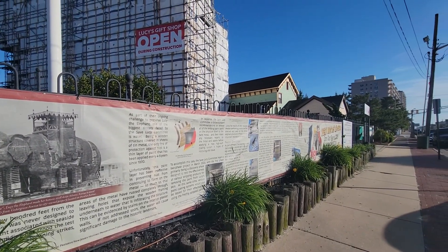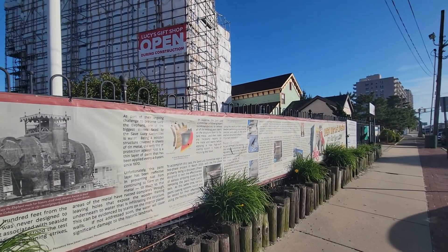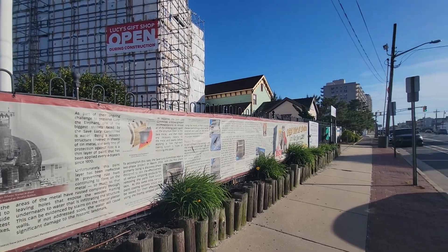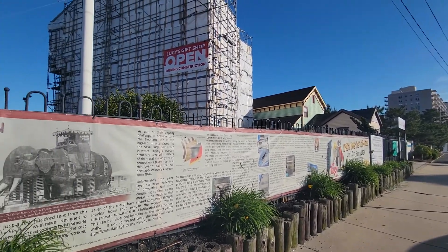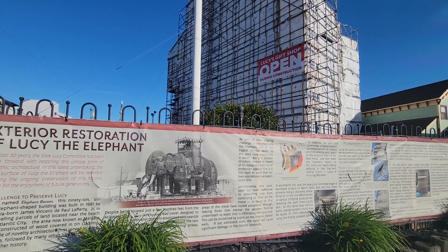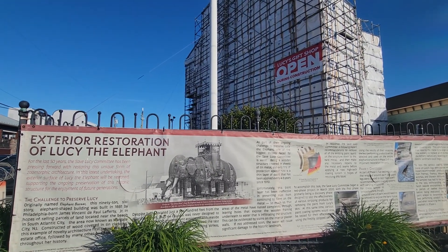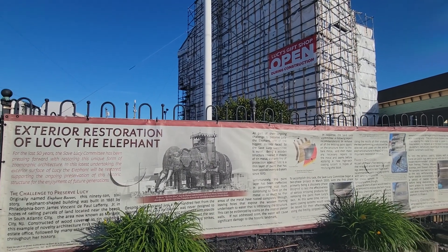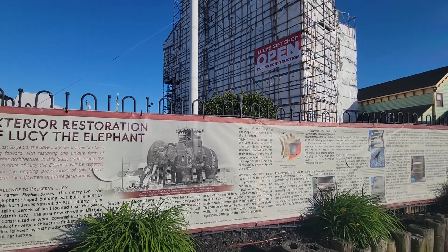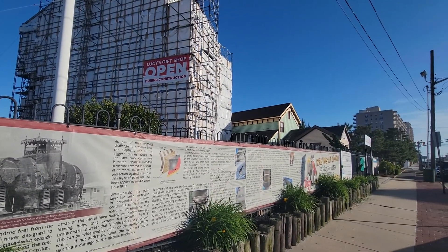Hopefully by this time next year she will be done being restored. I don't know the timeline or anything about when she is going to be completed, but we should be able to go back in her hopefully this time next year maybe. But I just wanted to do a very short video and show you guys what's going on here in Margate, New Jersey. Anyway, as always, take care, stay safe, and have a five-star day.